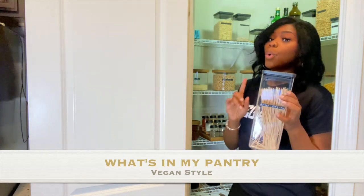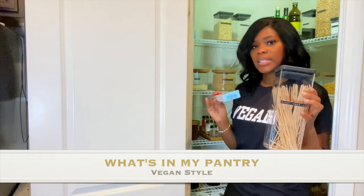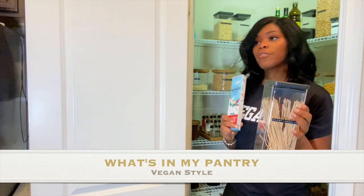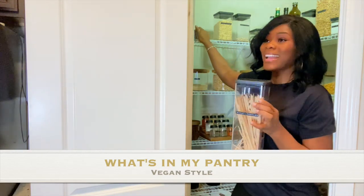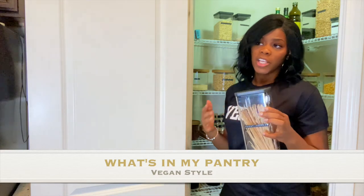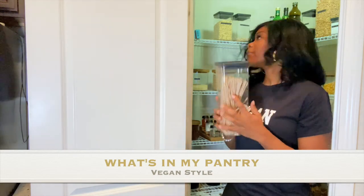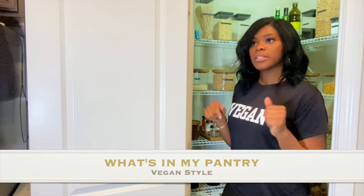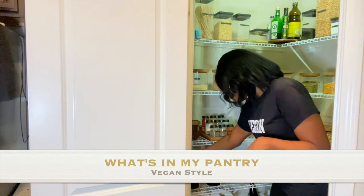For noodles, I buy kamut noodles or spelt noodles. I have some spelt ones here. This is better than regular pasta — it doesn't taste like standard pasta, but it digests completely differently. I can eat a lot and won't feel bloated. I'd recommend trying alternatives to what you currently eat rather than going cold turkey. I went cold turkey personally because breast cancer runs in my family and I wanted to be more cautious about what I put in my body.